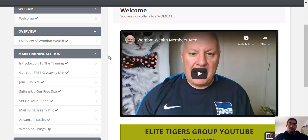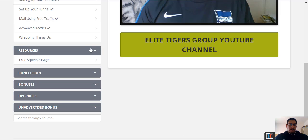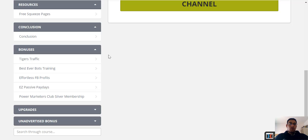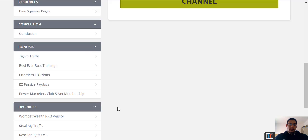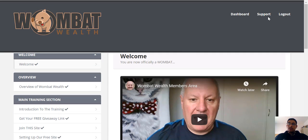Going through this entire course shouldn't take you longer than about half an hour to an hour to go through and actually set up, which is quite nice. If we scroll further down, we've got access to some resources and the conclusion. If you do purchase Wombat Wealth, the vendor bonuses are in the members area. You've got some upgrades available to purchase from here, and there's also an unadvertised bonus. That's basically the members area. The other nice thing is you've got a support button — if you're having any troubles, just click that button and you'll be able to contact David and clarify any issue.